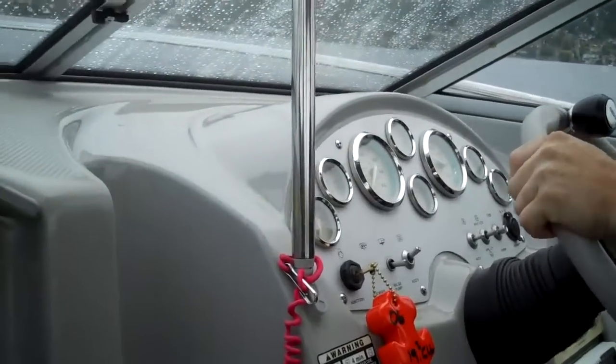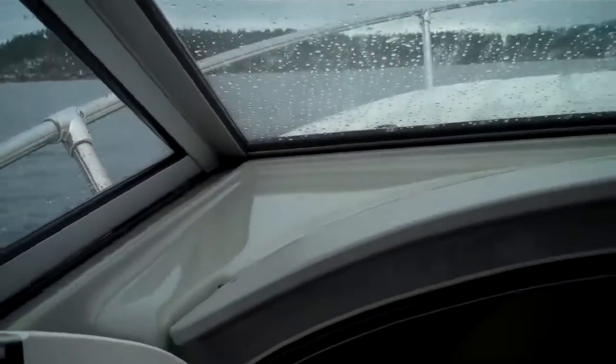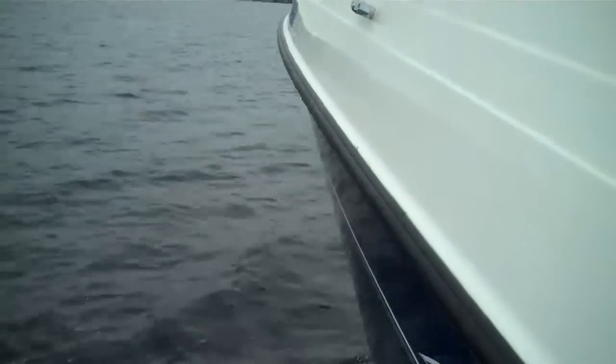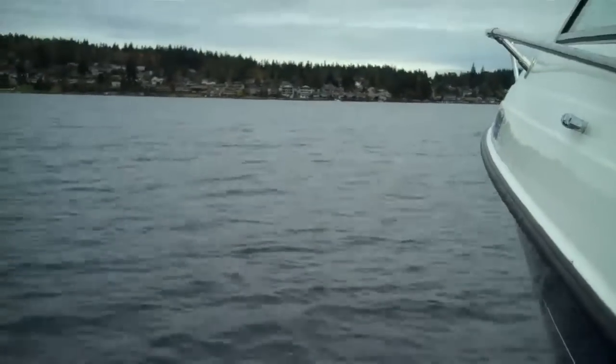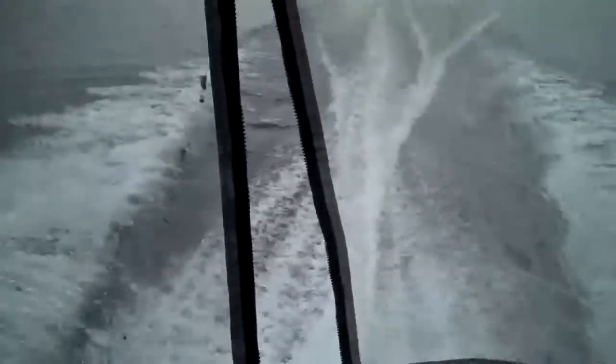Captain Dan, let's take her up to some speed. All right, slower now.